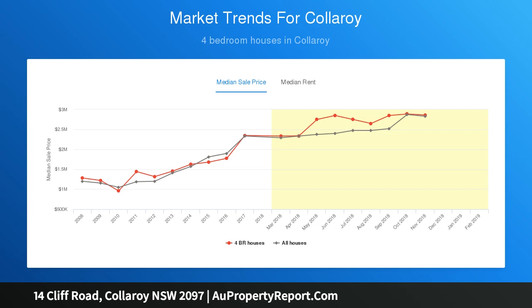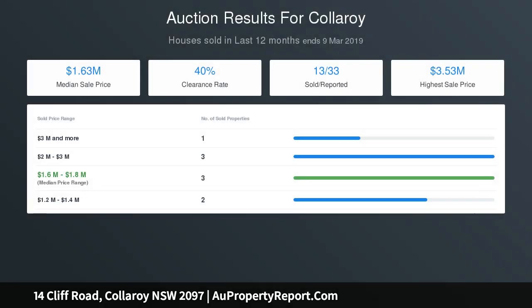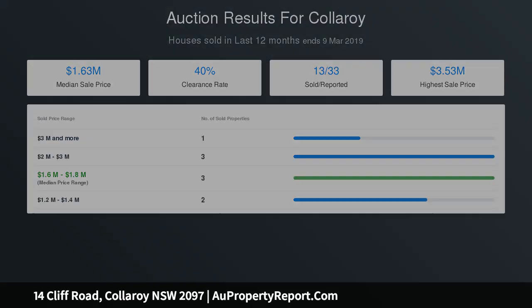There's also a modern eat-in kitchen with gas appliances and loads of built-in cabinetry, plus a master bedroom downstairs with walk-in robe and ensuite, currently used as a guest bedroom and home office.